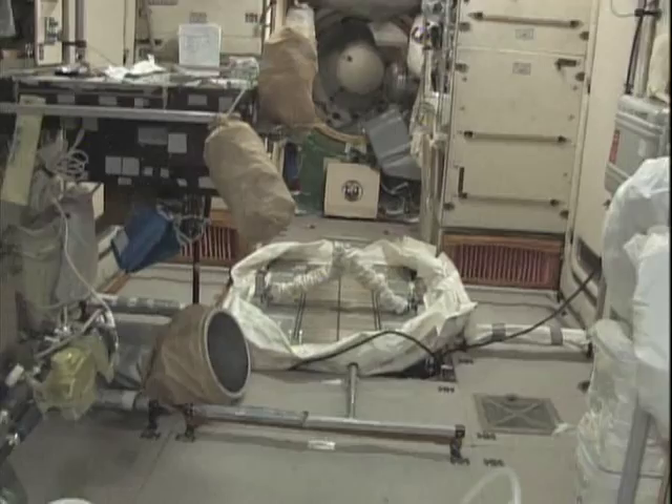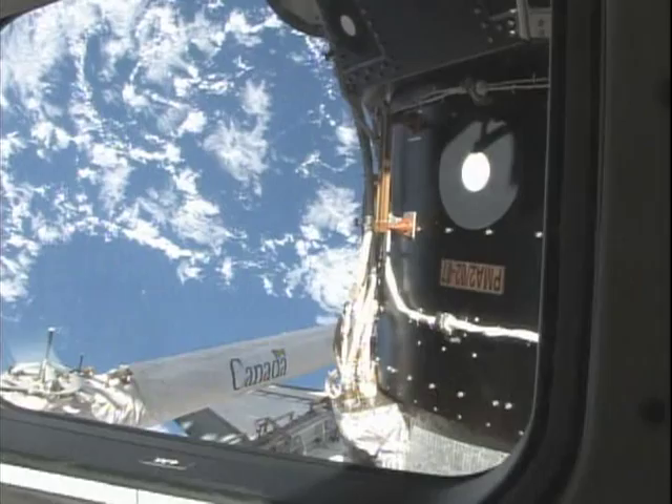We'll turn around one last time so that you can see — it's the size of two football fields from one end to the other. But we didn't have much time to explore. We had to go to work right away.